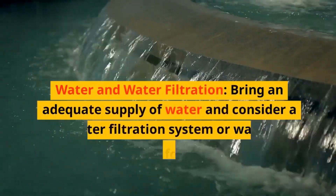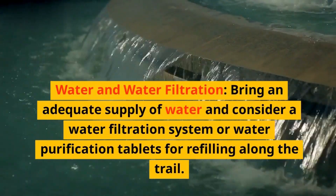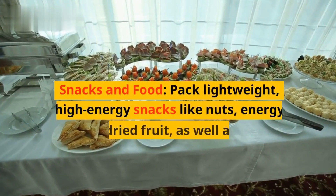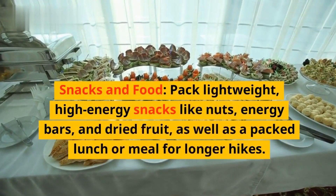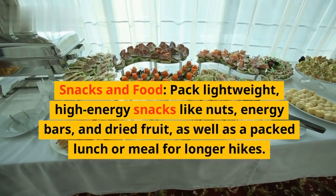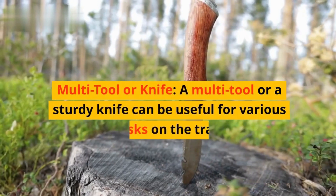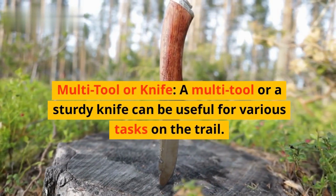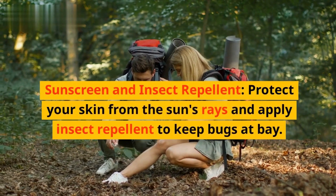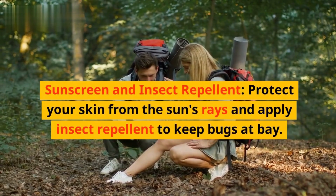Water and water filtration. Bring an adequate supply of water and consider a water filtration system or water purification tablets for refilling along the trail. Snacks and food. Pack lightweight, high-energy snacks like nuts, energy bars, and dried fruit, as well as a packed lunch or meal for longer hikes. Multi-tool or knife. A multi-tool or a sturdy knife can be useful for various tasks on the trail. Sunscreen and insect repellent. Protect your skin from the sun's rays and apply insect repellent to keep bugs at bay.